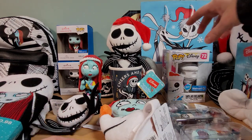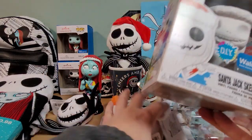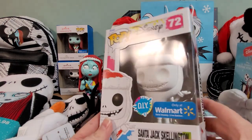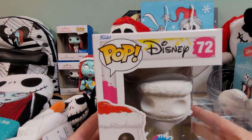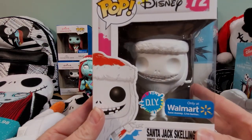Now let's do this — here it is, a do-it-yourself ornament. I guess you can just paint this the way you want. It's just Santa Jack — it's pretty much red and white and a little black for the eyes, so not a whole lot to do here. I'm not going to bother taking him out of the box. As you can see, he's just Santa Jack all white that you can paint how you want.